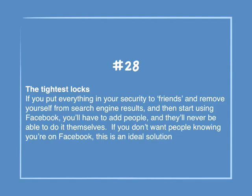Number 28: The tightest locks. If you put everything in your security to friends and remove yourself from search engine results, you'll have to add people and they'll never be able to do it themselves. If you don't want people knowing you're on Facebook, this is an ideal situation.